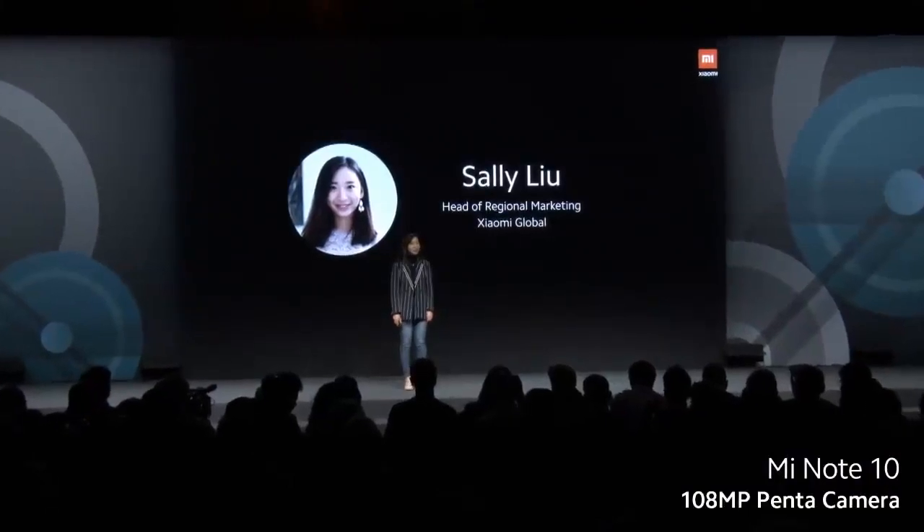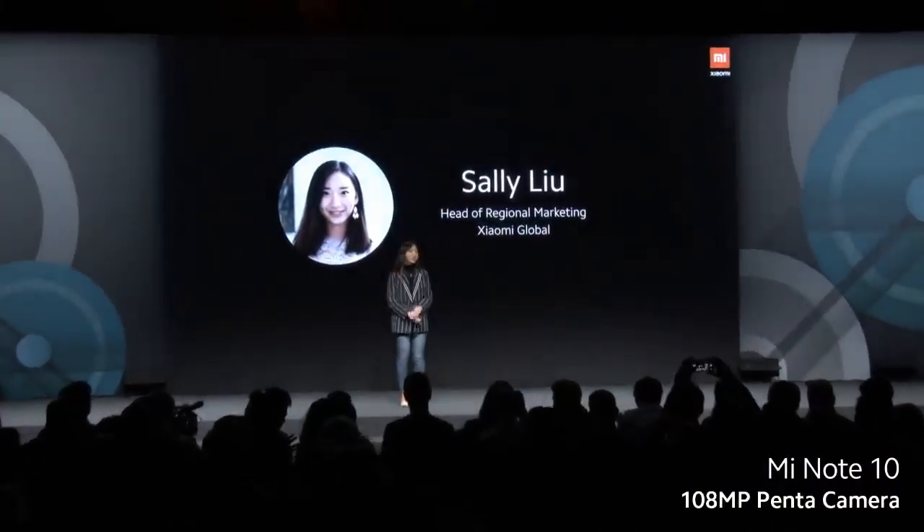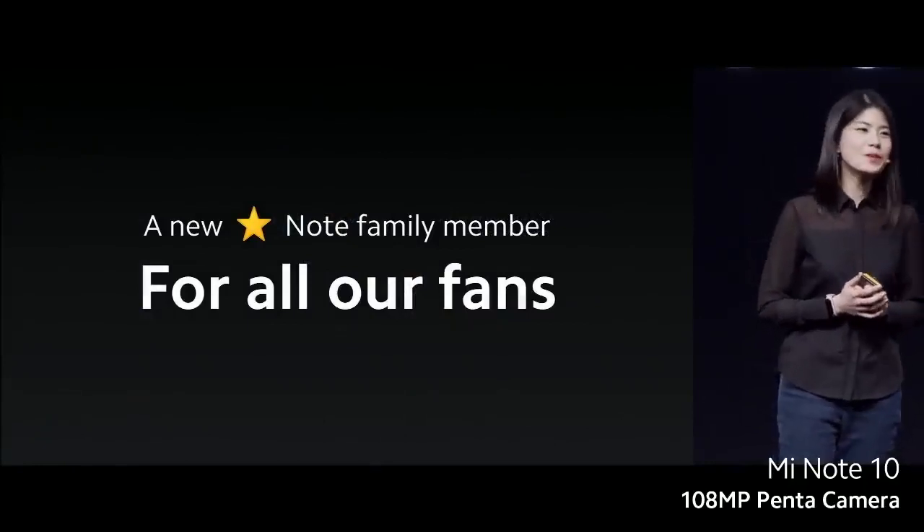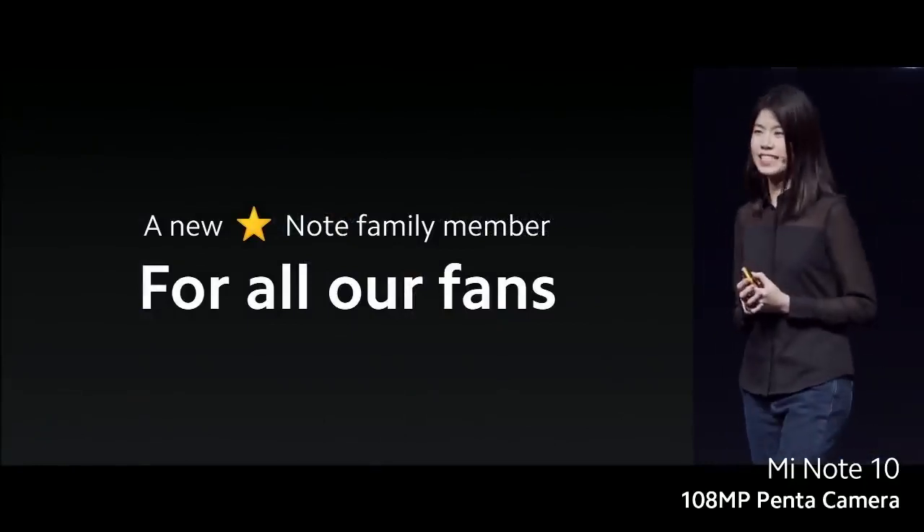Hi, everyone. My name is Sally Liu, and I am the head of regional marketing at Xiaomi Global. A warm welcome to all of you. We're introducing a brand new Redmi Note, a new star for all our fans.